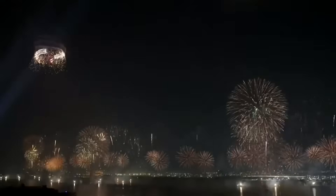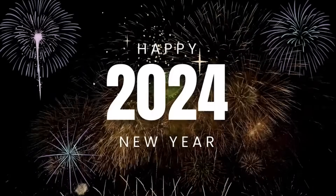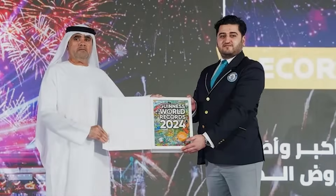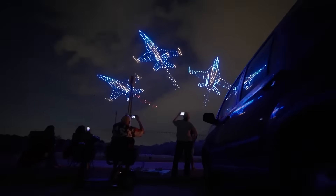Remember the dazzling fireworks show earlier in the video? That's actually a world record holder. In January this year, the Sheikh Zayed Festival at Abu Dhabi's Al-Wathba area celebrated the New Year 2024 with fireworks shows that broke four Guinness World Records, including a combination fireworks display and drone show that lasted 60 minutes.